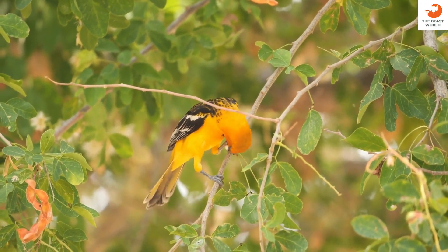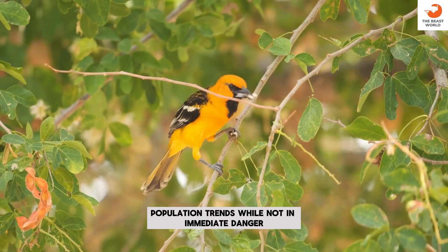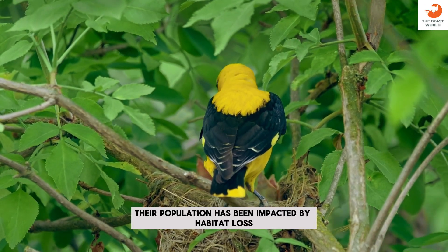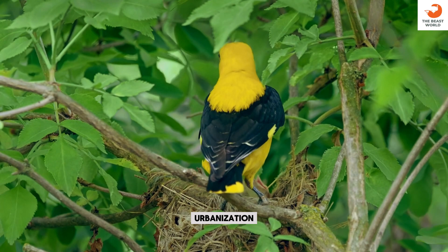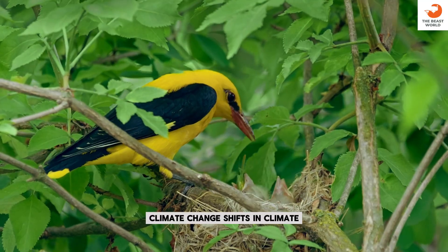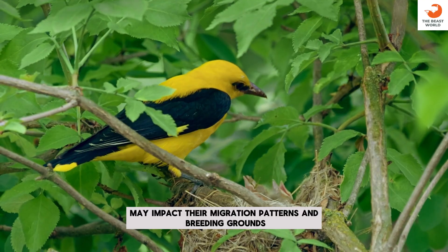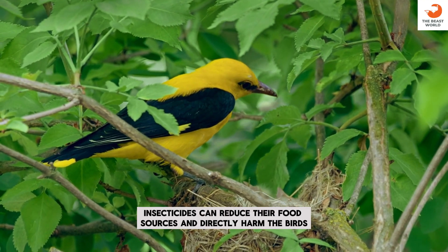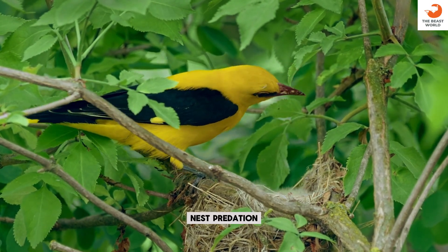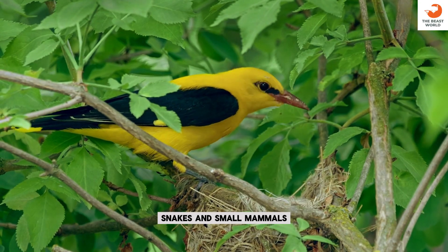Conservation status: the species is not currently considered endangered. Population trends: while not in immediate danger, their population has been impacted by habitat loss. Urbanization is a major threat in some regions. Climate change may impact their migration patterns and breeding grounds. Pesticides and insecticides can reduce their food sources and directly harm the birds. Nest predation: their nests are vulnerable to predation by other birds, snakes, and small mammals.